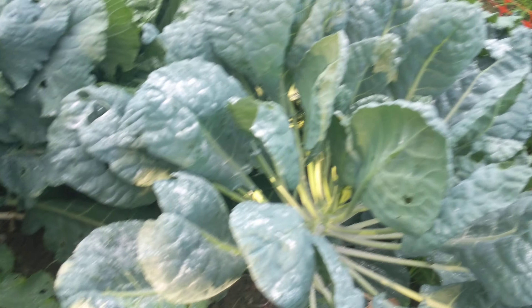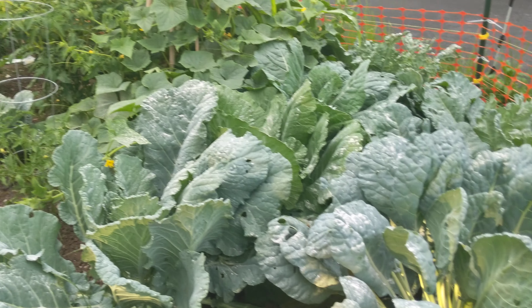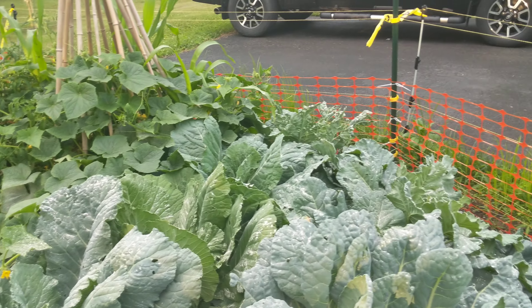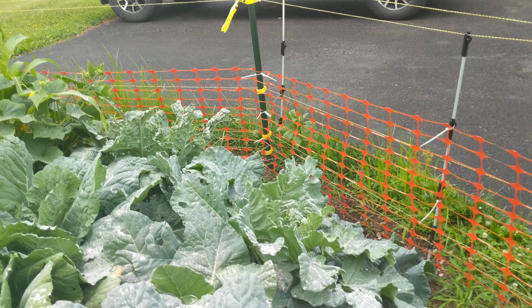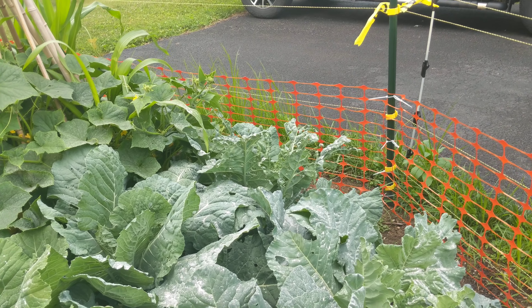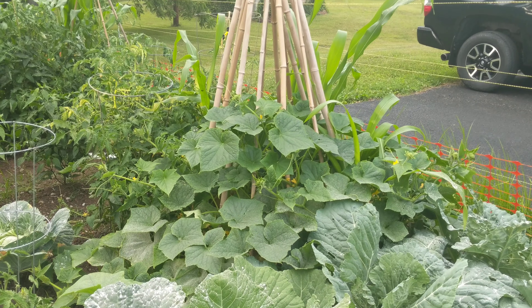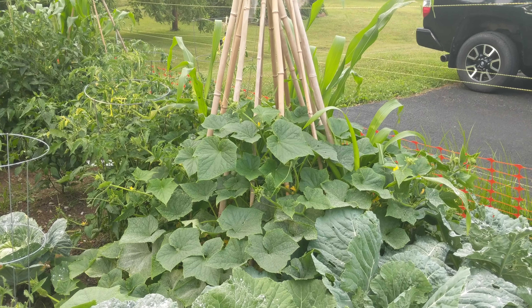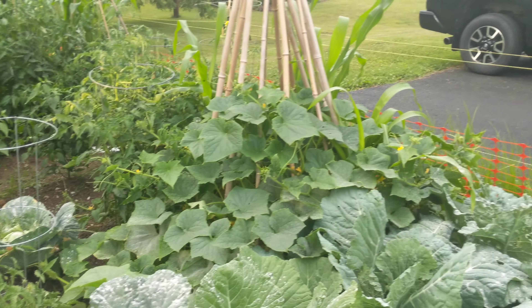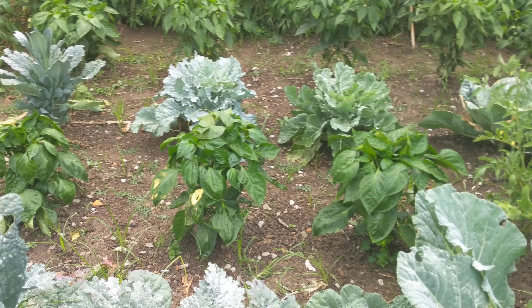Here's some more cabbage. Got some huge collard greens over here. All of that end is collard greens, including a horribly eaten one right in the center. That's my cucumbers growing up around my teepee — at least that was the plan for them to grow up at. They're trying to grow out everywhere into the garden, but they're growing, right? That's what matters.